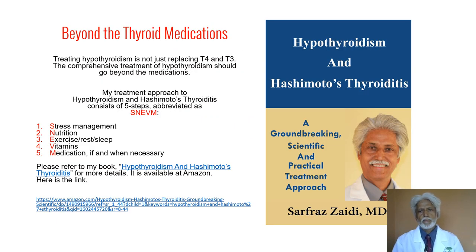The treatment of hypothyroidism, especially due to Hashimoto's thyroiditis, should go beyond just prescribing T3, T4, or desiccated thyroid, because it's a whole lot more complex disease. Over the last 20 years, I have developed a holistic approach to treat any disease, including hypothyroidism and Hashimoto's thyroiditis. I call it SNAVM — an acronym for S for stress management, N for nutrition, E for exercise, rest and sleep, V for vitamins, and M for medications if and when necessary. I've seen wonderful results in my patients when I employed this technique.